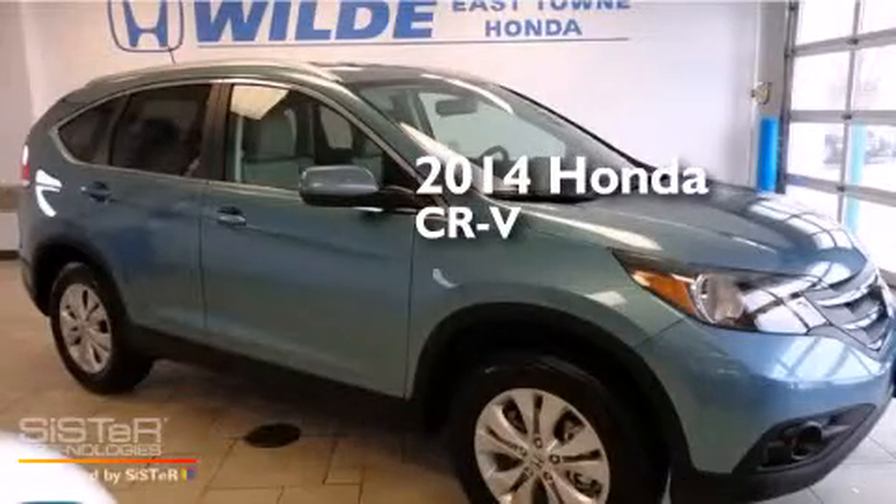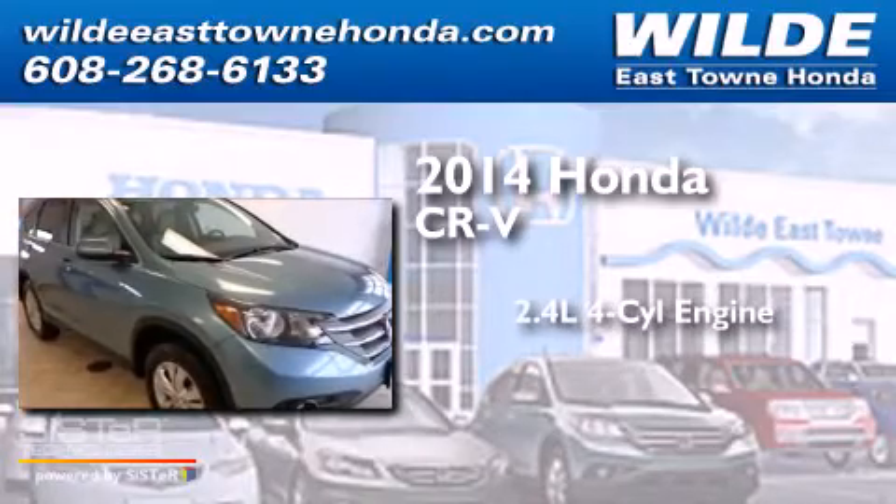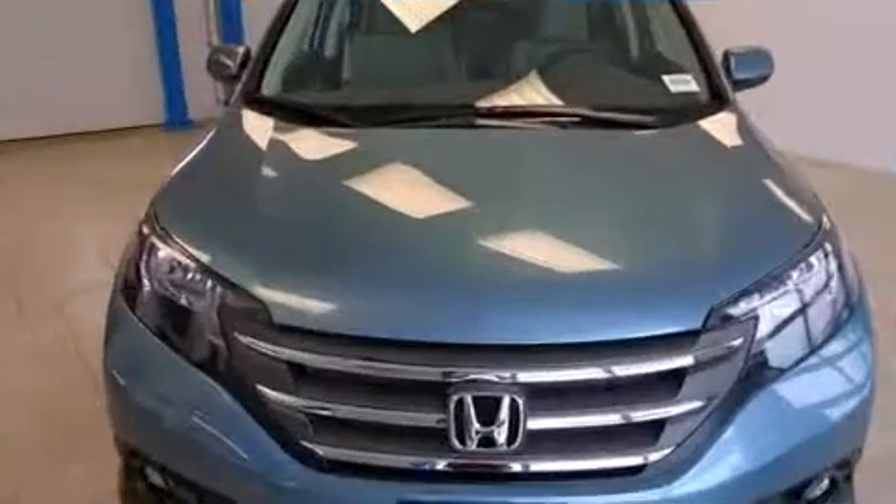This is a brand new 2014 Honda CR-V. It features a 2.4 liter, 4-cylinder engine, a 5-speed automatic transmission, and all-wheel drive.